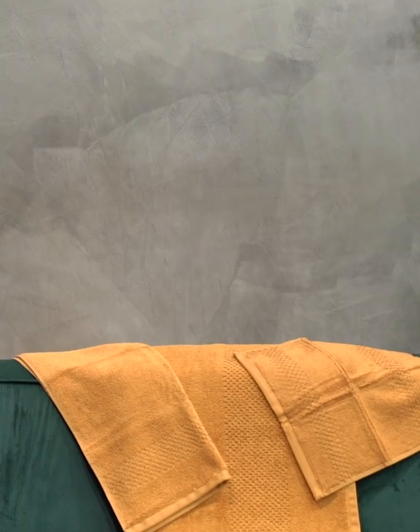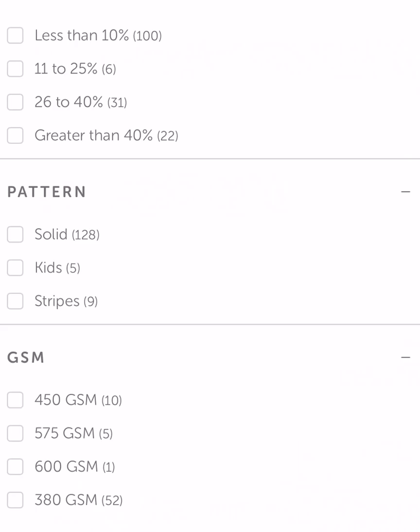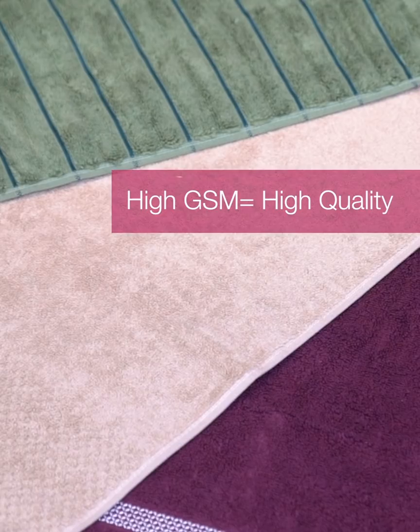The GSM, or grams per square meter, is a standard measurement for towel weight and quality. It tells you the density of the towel, which determines not only its luxuriousness but also how absorbent it is. Basically, the higher the GSM, the more fluffy and absorbent the towel will be.